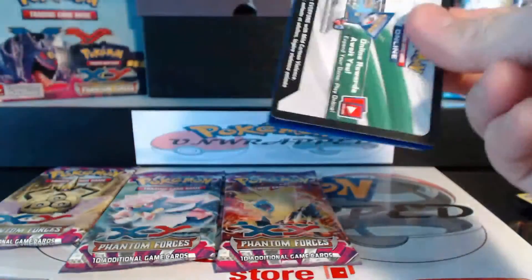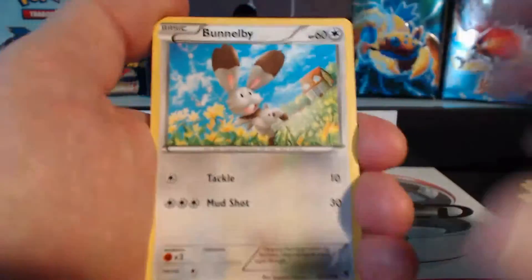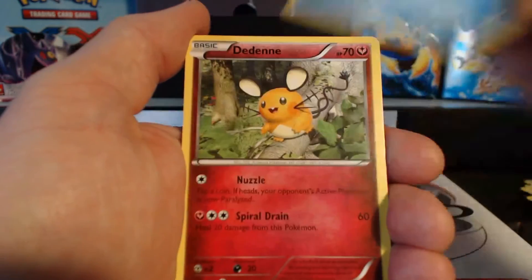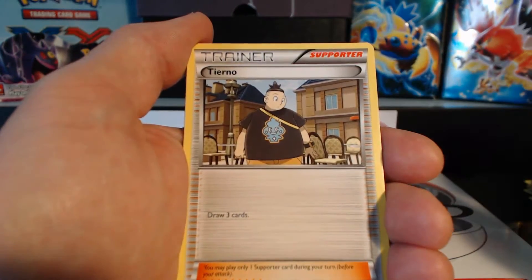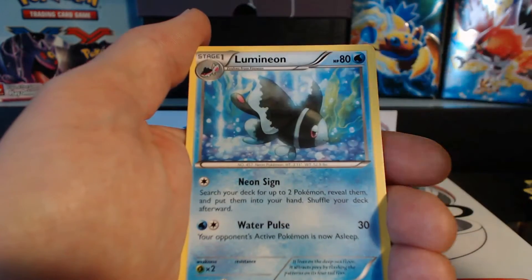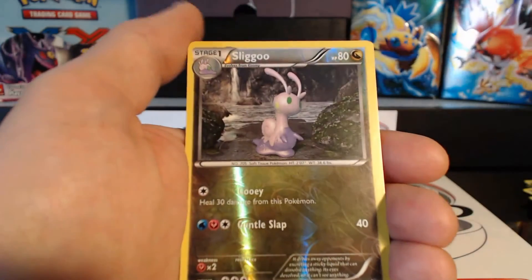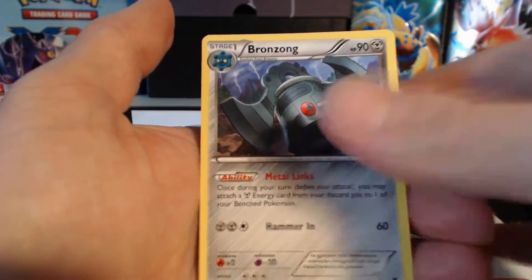Down to our last four packs of this Elite Trainer Box. Pack four: Bunnelby, Skarmory, Elamangle, Dedenne, Litwick, Tierno, Robo Substitute, Lumineon, Sliggoo, and a Bronzong rare card.